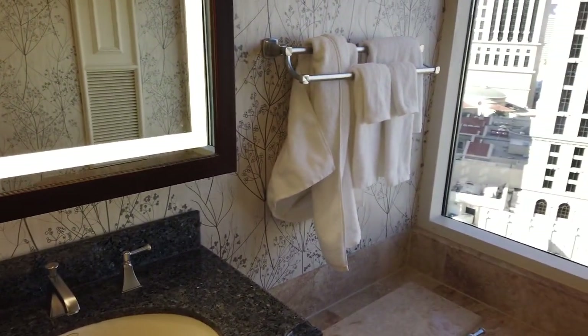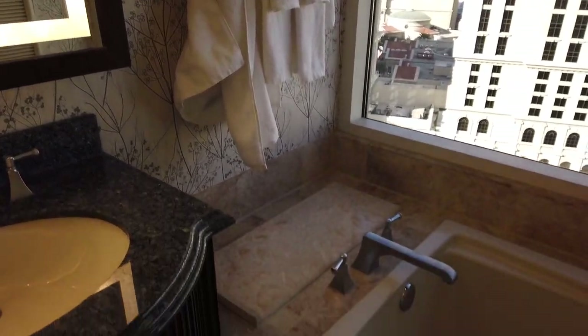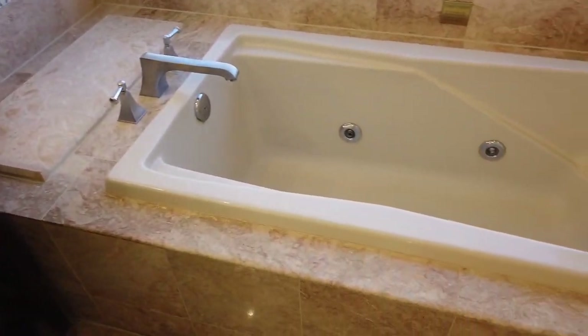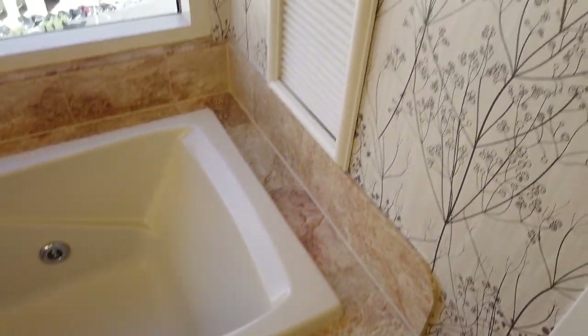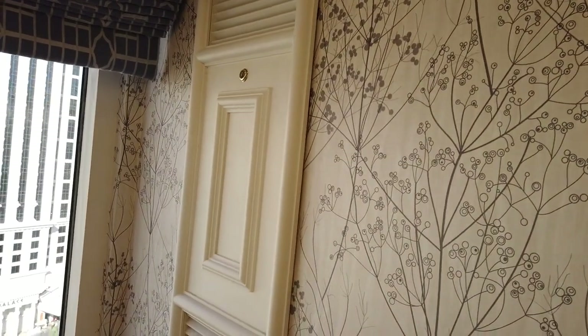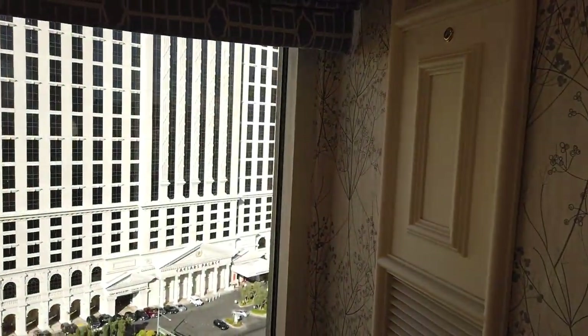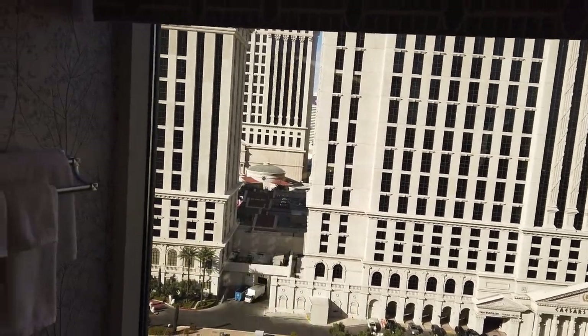Coming back over here to the tub — it's a separate tub. You've got your towels up that way, and then you've got your separate whirlpool tub over here, which is some pretty good stuff. Working your way up the wall, we've got a great view of Caesars from here; you can even kind of see the Mirage through the window over there.